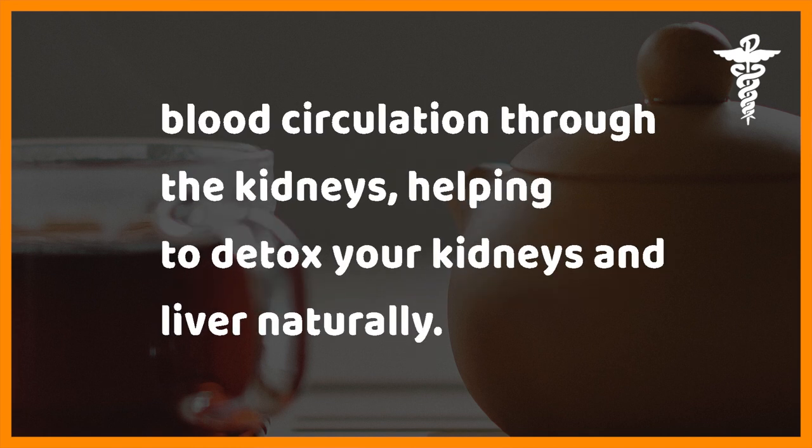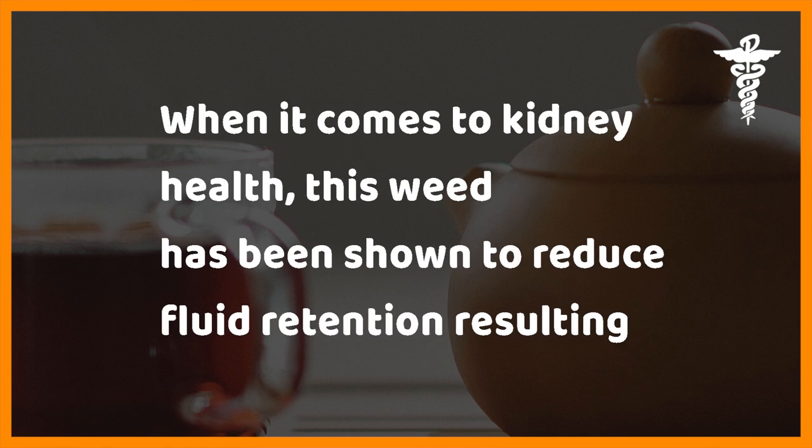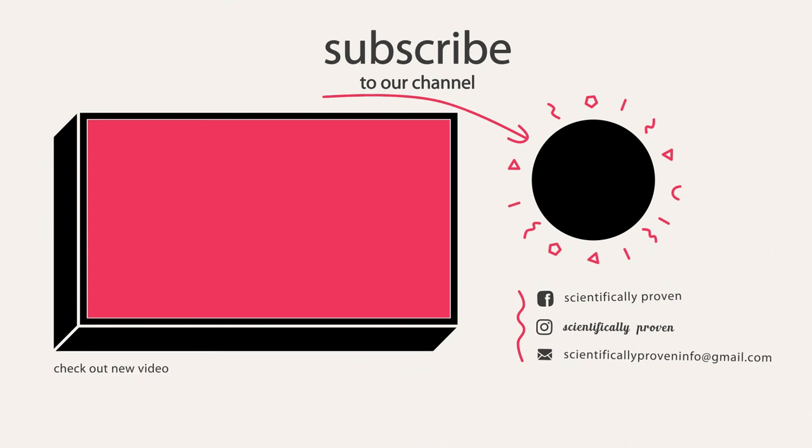Fourteen: dandelion tea. Dandelion is a strong diuretic and stimulates blood circulation through the kidneys, helping to detox your kidneys and liver naturally. It's a good way to stimulate digestion before or after a big meal. When it comes to kidney health, this weed has been shown to reduce fluid retention resulting from kidney disorders and may also help speed up the passing of a small kidney stone.